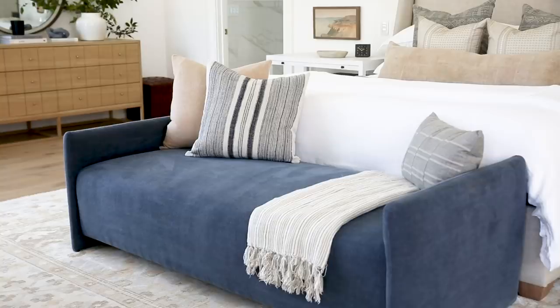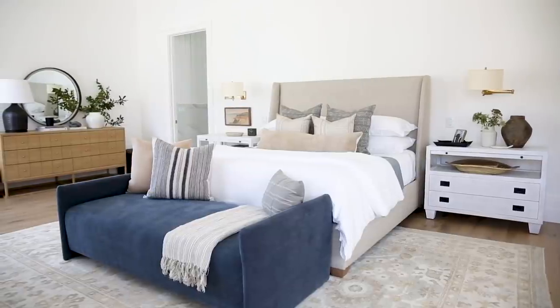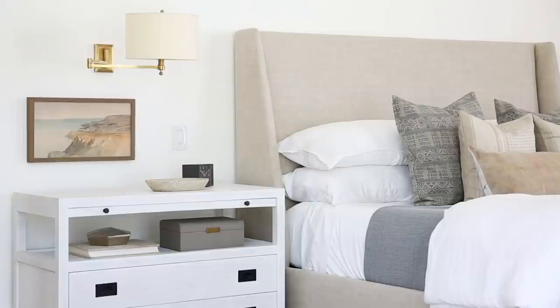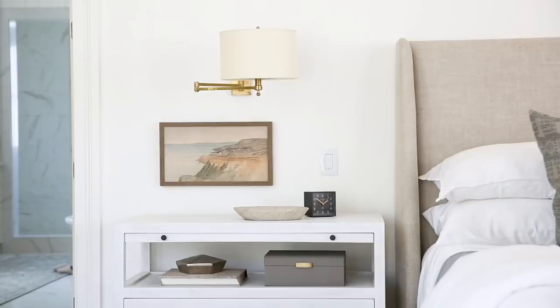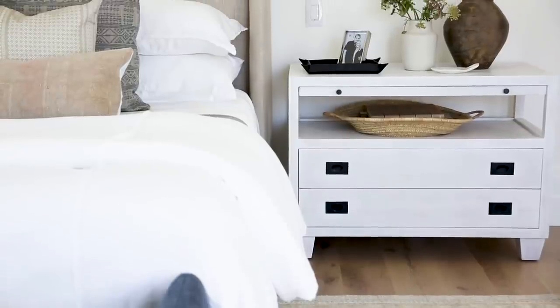When you look at the headboard wall, we did sconces on either side. One of my favorite things to do when we wire for sconces is incorporate a little piece of artwork — either leaned or hung. It feels like a designer detail that isn't obvious and it just takes the design up a notch.